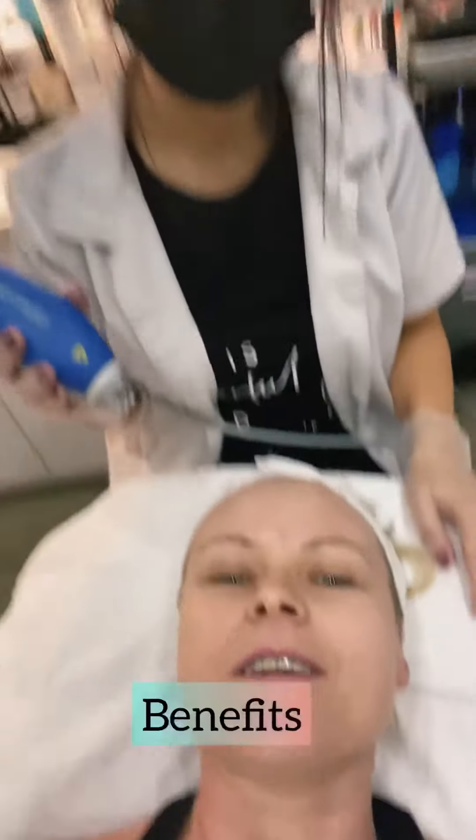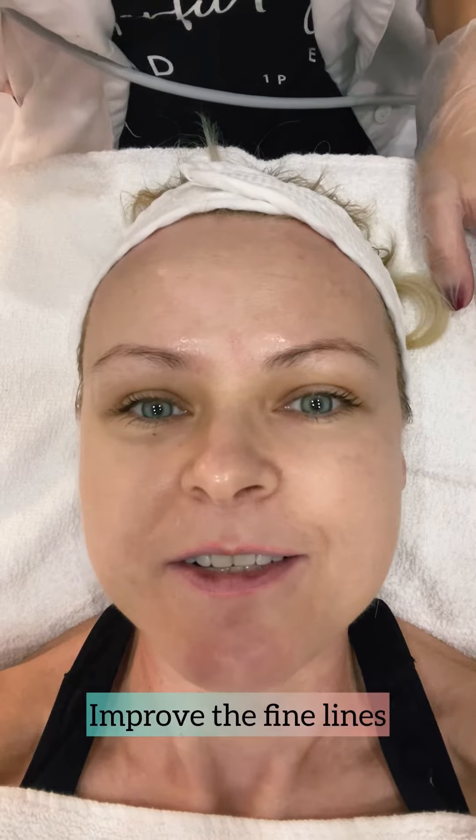Hello beauties! Thank you for tuning in. I am here with Kasia and we are going to show you clear and brilliant laser treatment step by step.